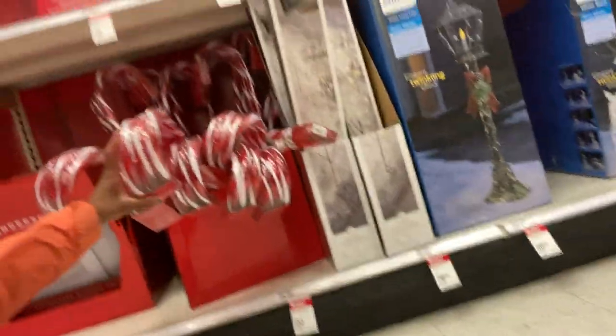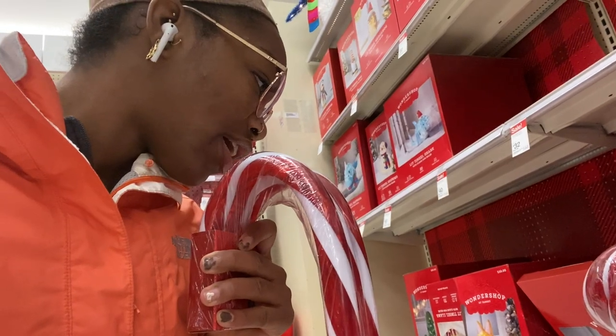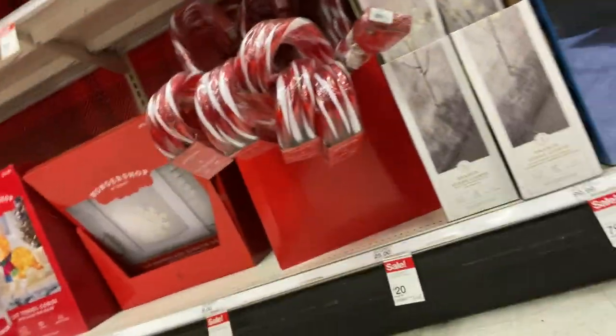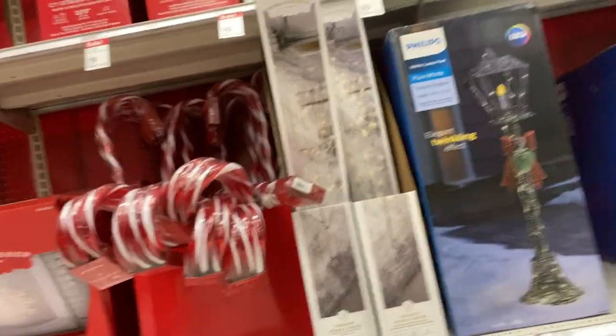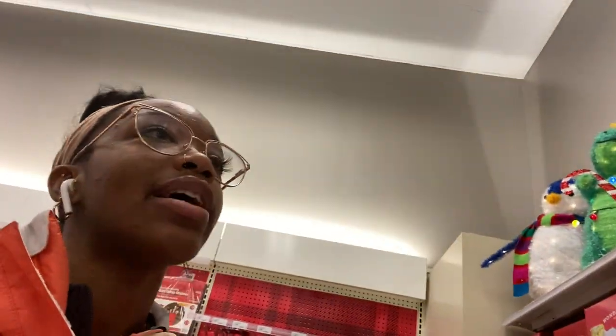I'm looking for some stuff to spice up my balcony. This is what I'm looking for right here — three candy canes, on sale for $6.40. I saw a really cute idea on Pinterest with having these on your balcony. Yes, it's on sale — I'm so stoked about this, I can't believe they have these!